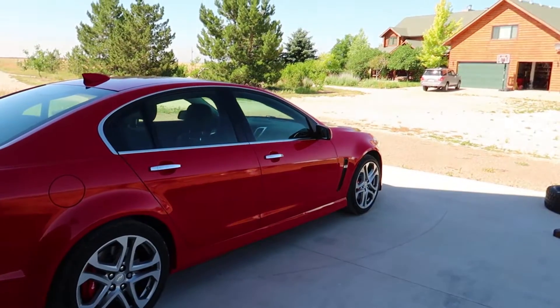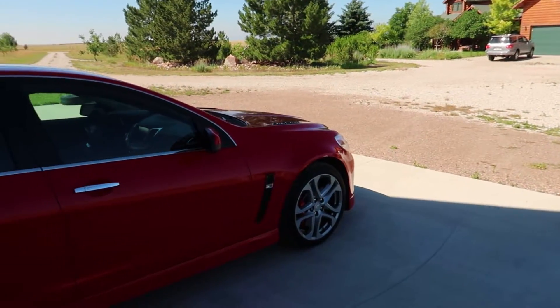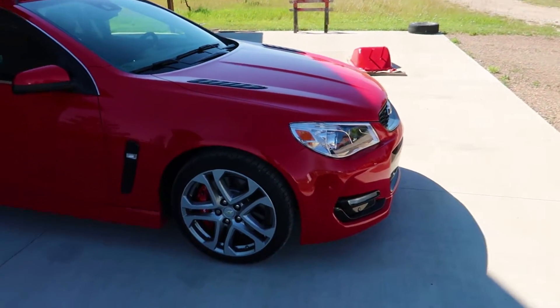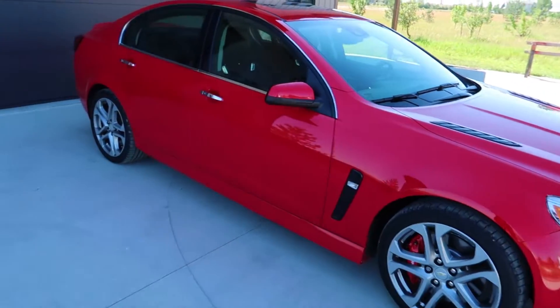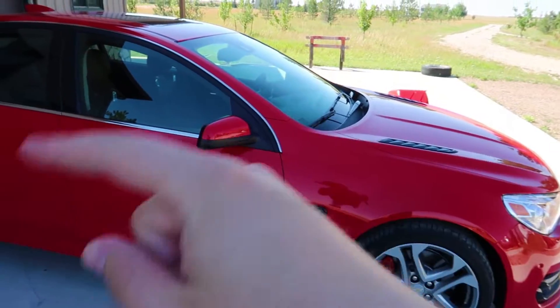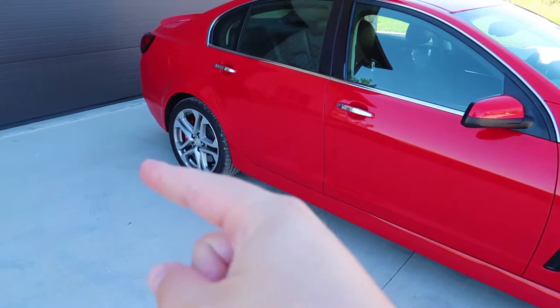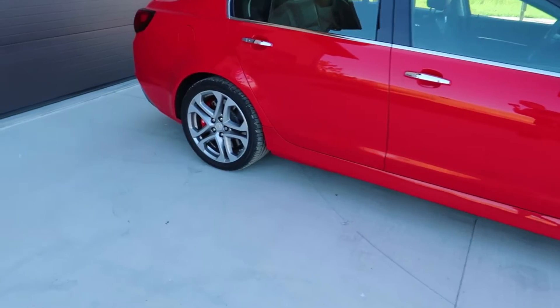In terms of any problems, I've had zero problems. It has been very reliable — as a car with 7,000 miles on it should be. I've done one oil change and one tire rotation. I did the tire rotation side to side because you can't do crisscross or front to back on these — they have staggered wheels, so the rears are wider than the fronts.